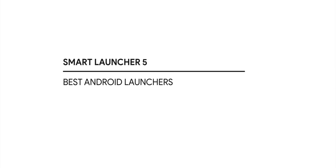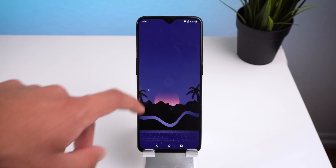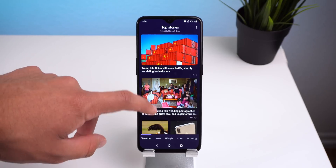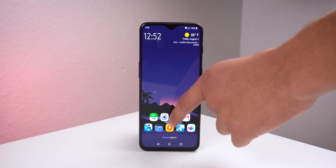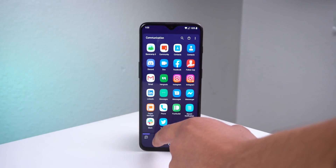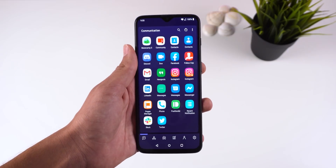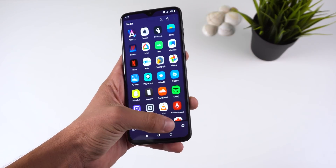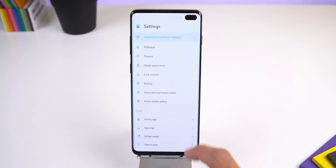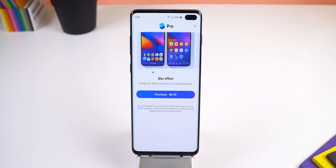Last but not least, I have Smart Launcher 5. This launcher is designed for anyone who wants their launcher to automatically organize everything for them. The theme colors automatically match your wallpaper, the leftmost panel keeps you informed with news that interests you, and the app drawer categorizes all your apps. It even has its own icon pack — which looks a bit cartoonish, but some people will love it. They designed their launcher to be easy to use with one hand, with menus accessible at the bottom. Most features require the Pro version which costs $7 to unlock.